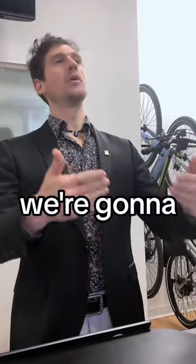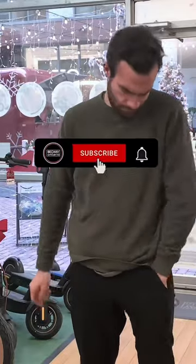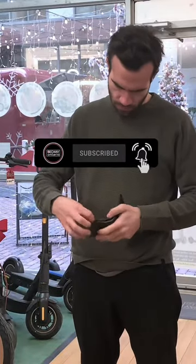And when you need service, we're going to do it in house. You know what? I'll take it.